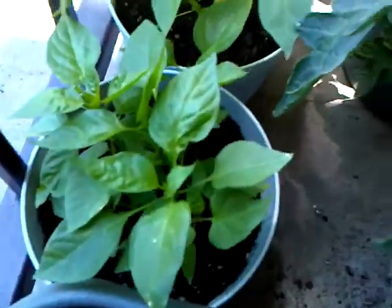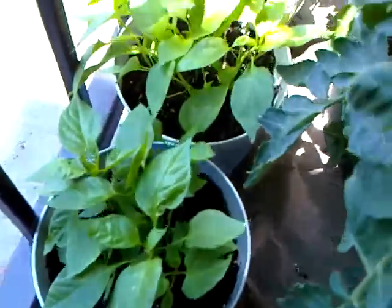I've got some of my peppers. My peppers are definitely flourishing — my different peppers. I really can't wait to see something actually grow on them.